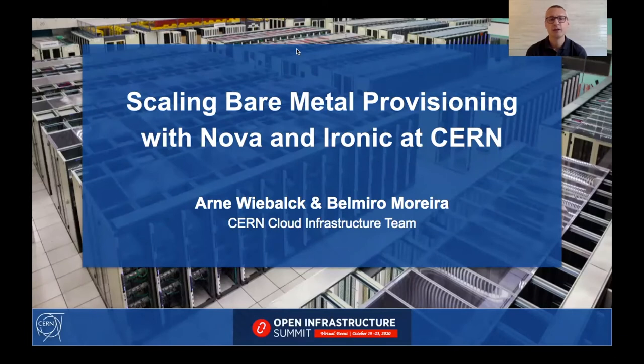Welcome to Scaling Bare Metal Provisioning with Nova and Ironic at CERN. My name is Arne and together with my colleague Belmiro, we will walk you through some of the issues we have encountered when scaling up our bare metal infrastructure here at CERN.